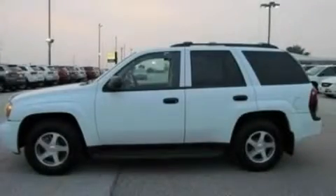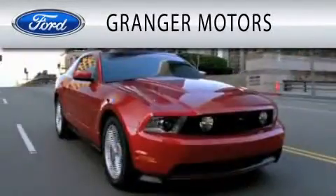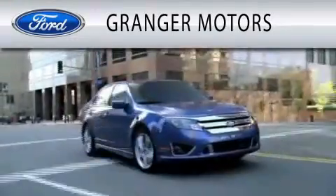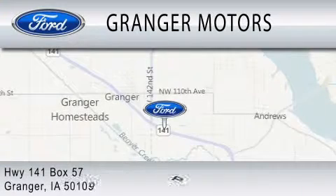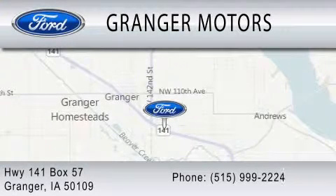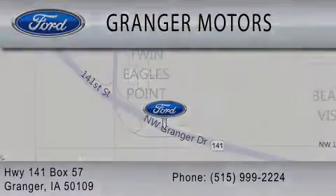Contact us today to arrange your test drive. Granger Motors is dedicated to doing everything possible to ensure that the experience you have selecting your vehicle is as pleasant as possible. We are located at Highway 141, Box 57, in Granger. Granger Motors is dedicated to working with the...